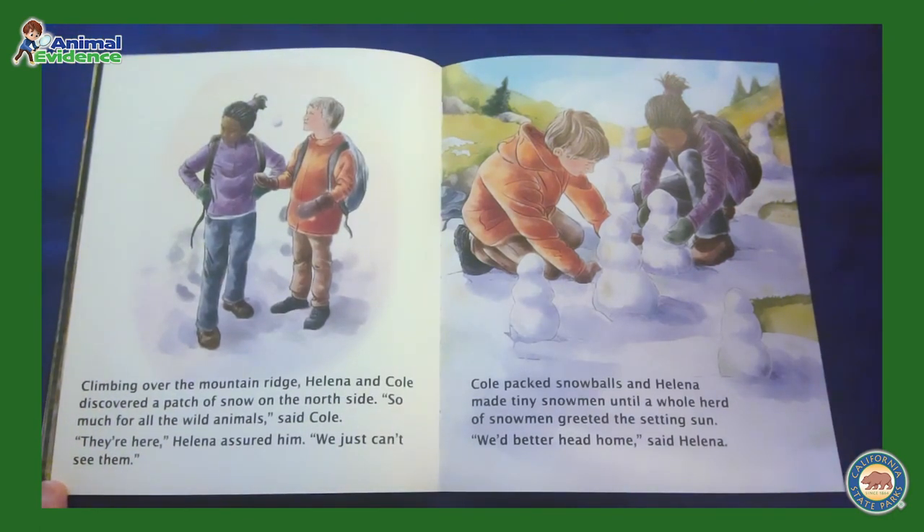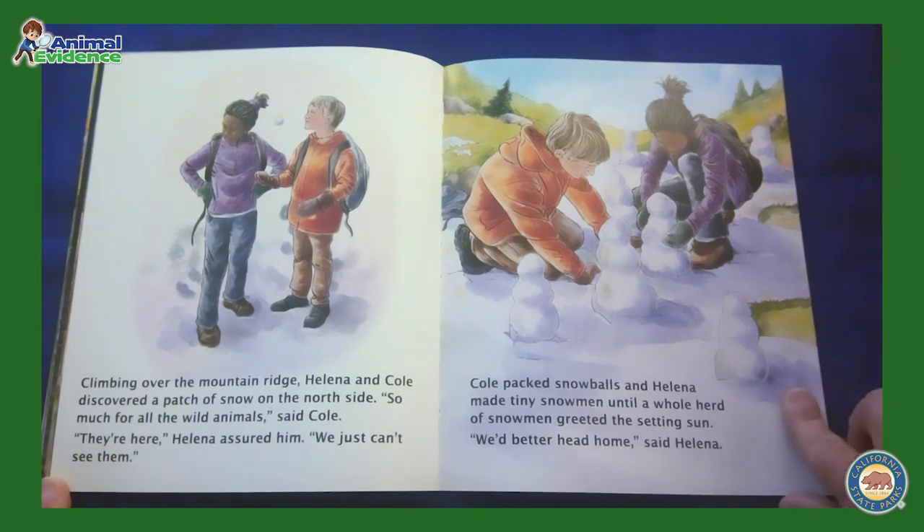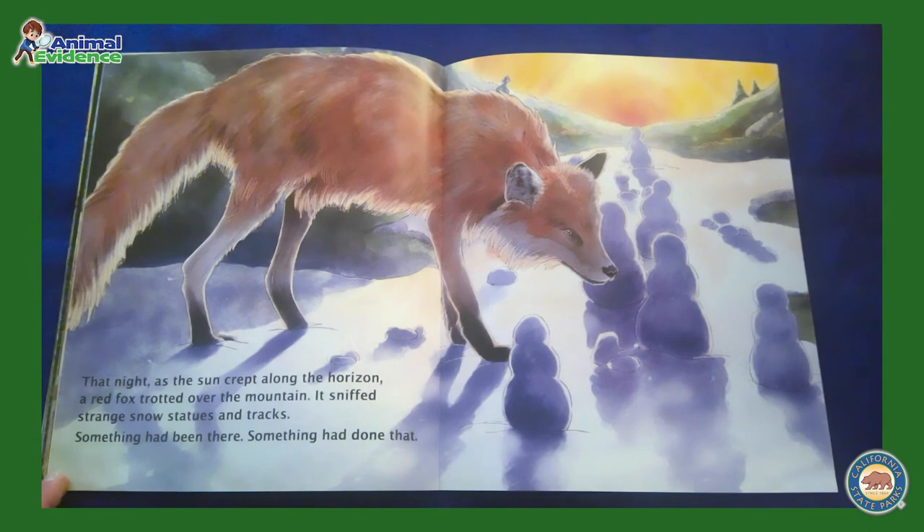Climbing over the mountain ridge, Helena and Cole discovered a patch of snow on the north side. So much for all the wild animals, said Cole. Well, they're here, Helena assured him. We just can't see them. Cole packed snowballs and Helena made tiny snowmen until a whole herd of snowmen greeted the setting sun. We'd better head home, said Helena. That night, as the sun crept along the horizon, a red fox trotted over the mountain. It sniffed strange snow statues and tracks. Something had been there. Something had done that.